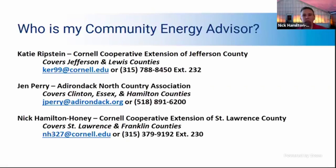If you have any questions, you can type them into the chat or post them as a question in the Facebook feed. Who are your community energy advisors? Katie is the community energy advisor for Jefferson and Lewis Counties. I'm Nick Hamilton-Honey, CEA for St. Lawrence and Franklin Counties. And Jennifer Perry, who is here with us normally but unfortunately not today, covers Clinton, Essex, and Hamilton Counties for the Adirondack North Country Association.